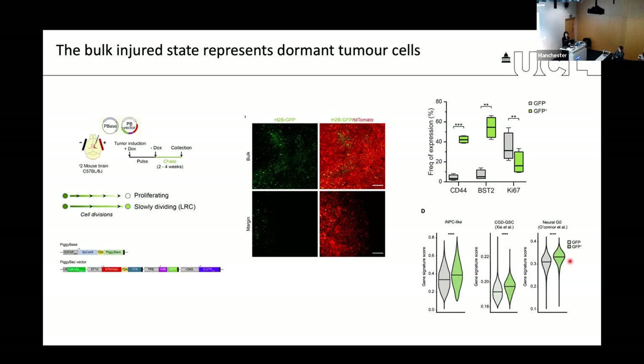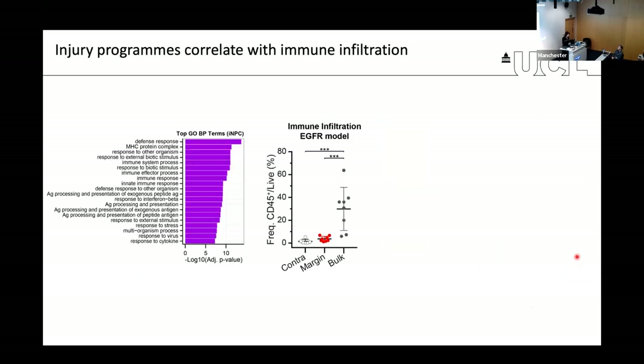This really confirms the hypothesis that dormancy in GBM, for a large part, is injury. To understand what drives this, we went back to our single-cell RNA-seq data. When looking at which pathways are enriched in the injured state, we see that the vast majority have to do with immunity and immune cells.